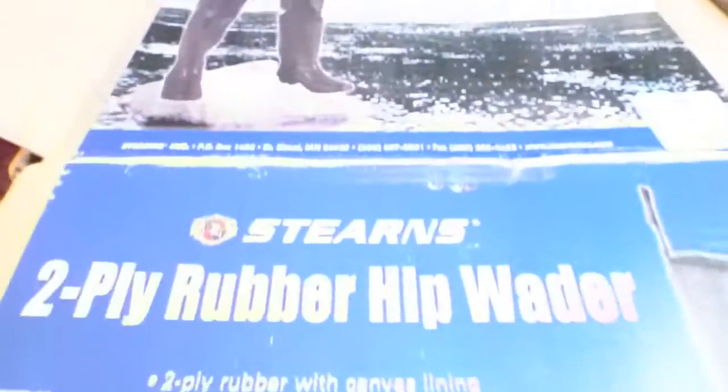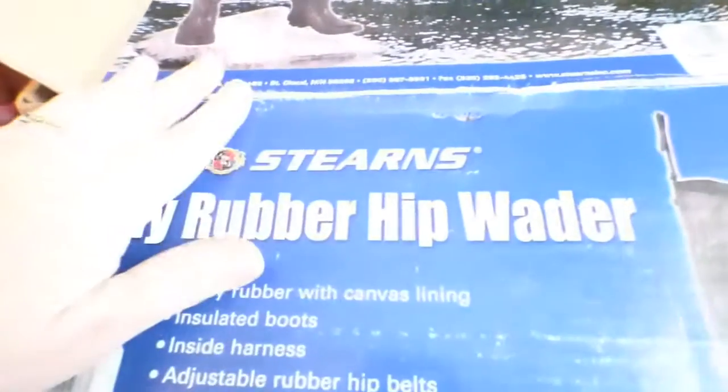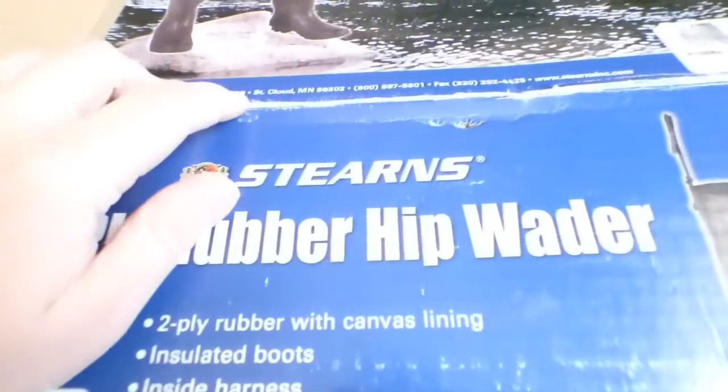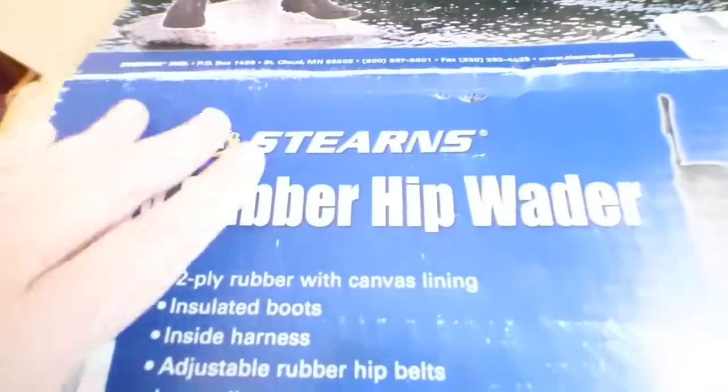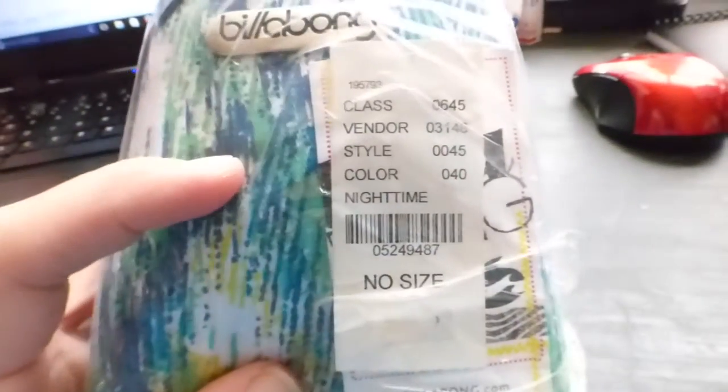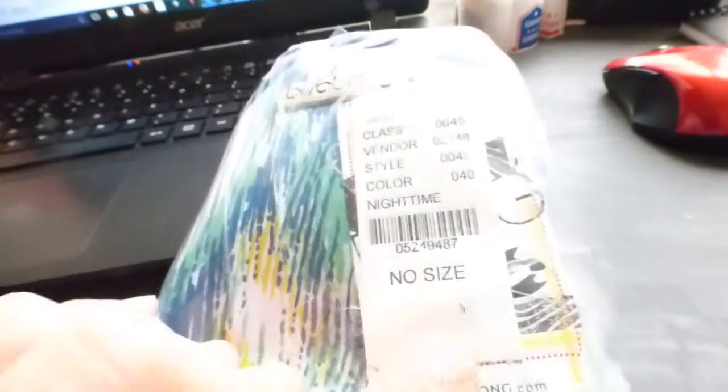I paid $5.50 for these Sterns boots — hip waders. I've had them for a very long time and was ready to get rid of them. I sold them for $40 including shipping, giving me a profit of $8.29. This big old box is finally gone!